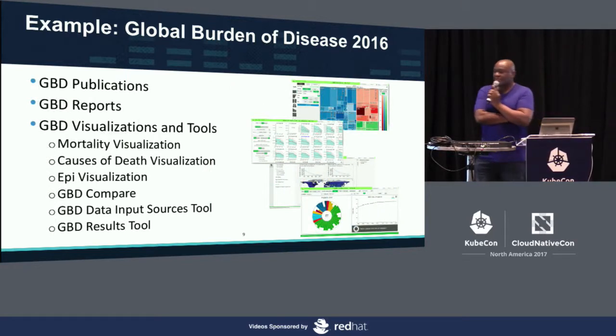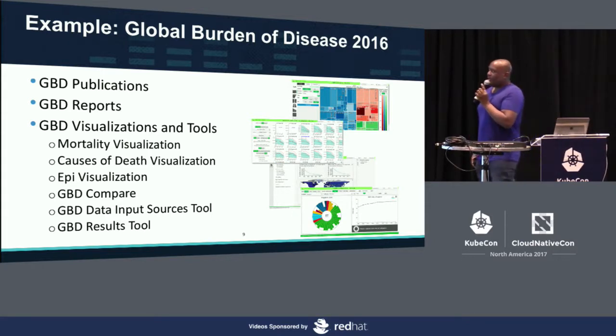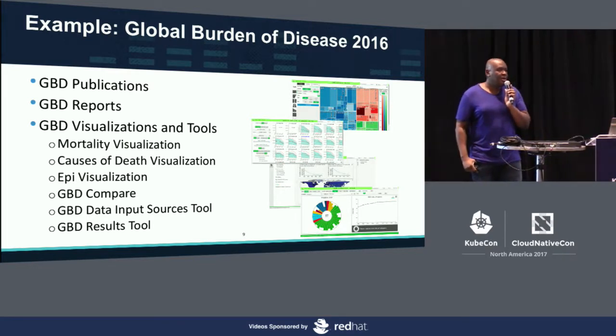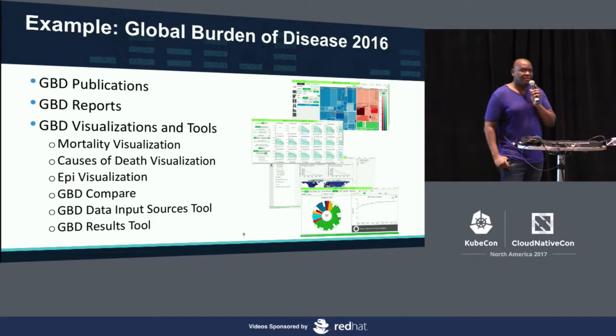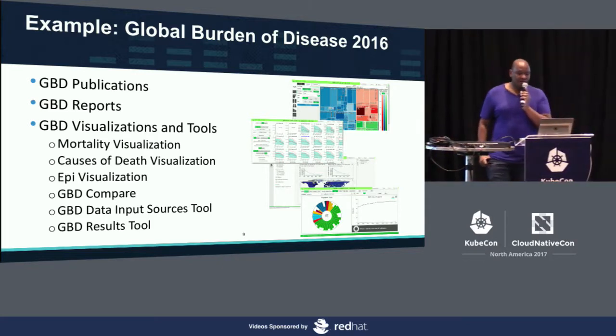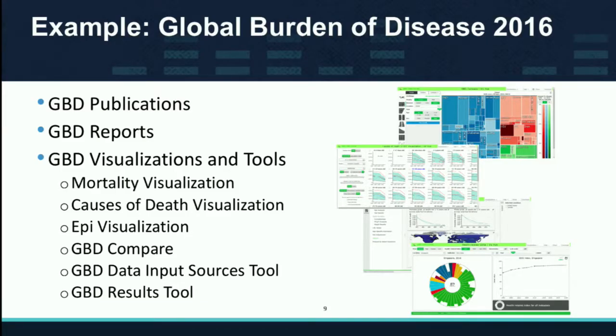In terms of what we produced, we published the reports in The Lancet — that's the main publication. We produced visualization tools. If anyone is online right now, go to vizhub.healthdata.org. We have around 15 to 20 different visualizations, with these six main ones that we update annually.